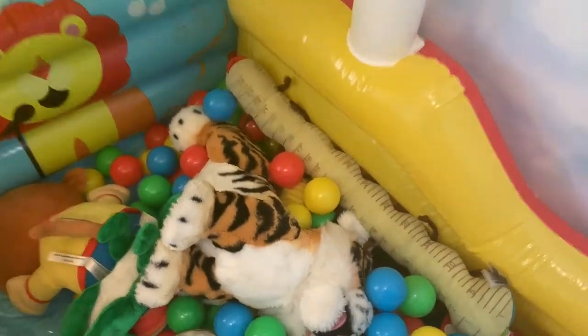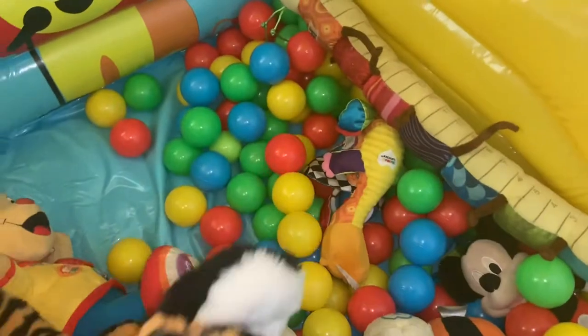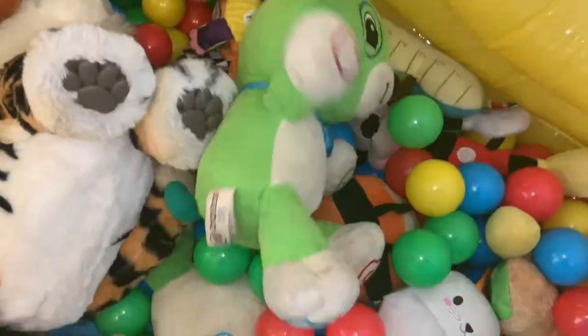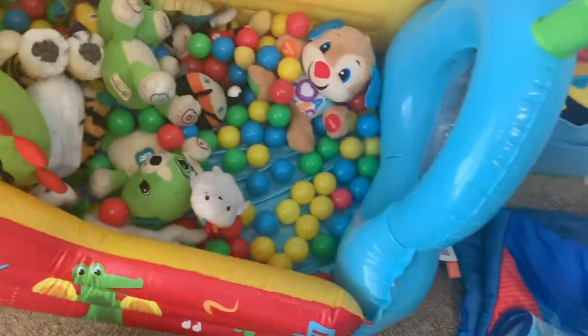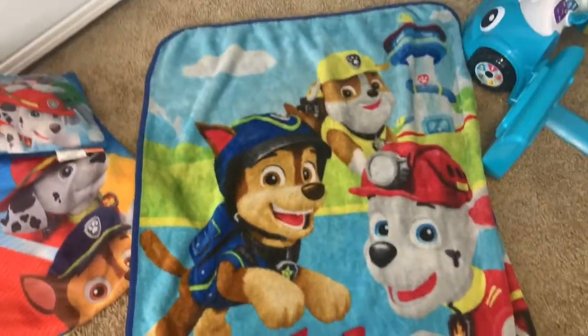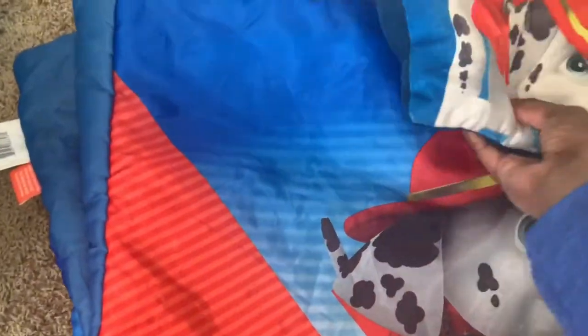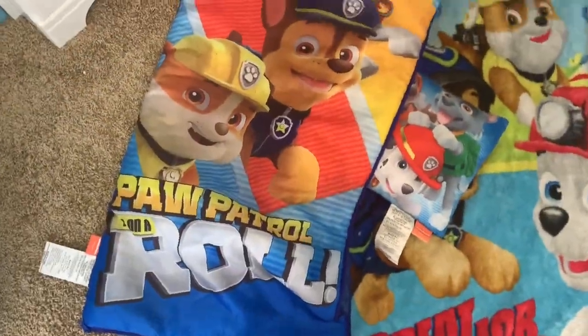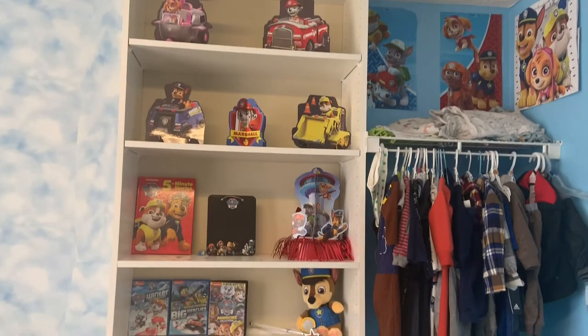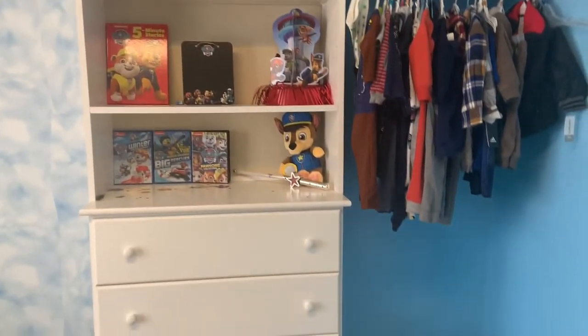He has some stuffed animals in there — I need to get him more balls. He has his tiger, a little monkey hand-me-down from his brother, two Scouts, a Wiggle Mole, and another little learning stuffed animal. He has his Paw Patrol hand-me-down blanket from my older son, a sleeping bag, and a pillow. It's turned into more of a playroom than a bedroom at the moment, but I just laid it down for him to eat snacks.